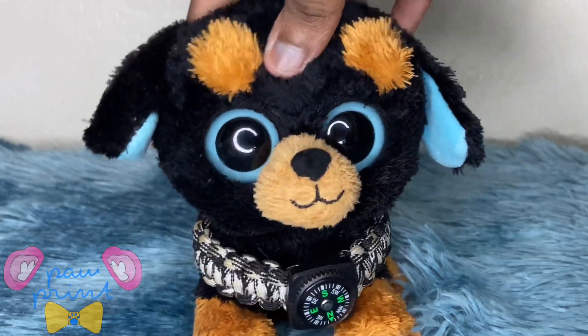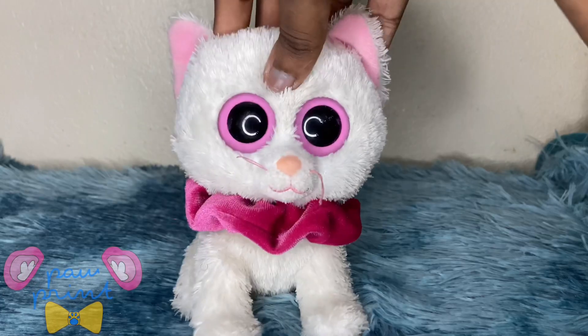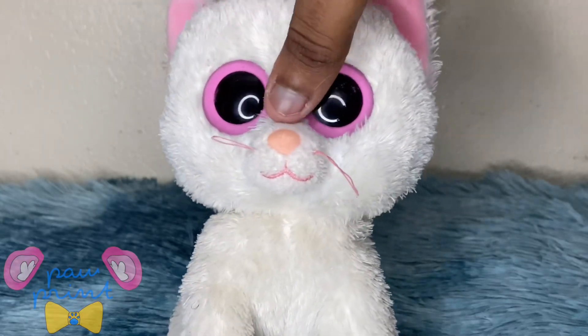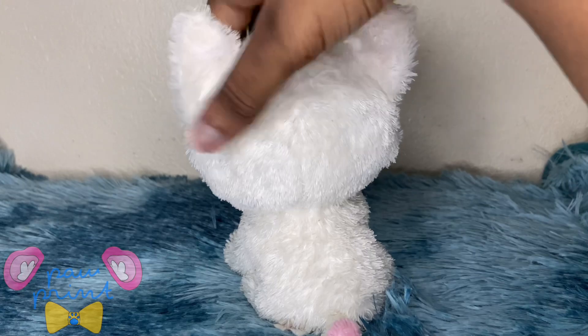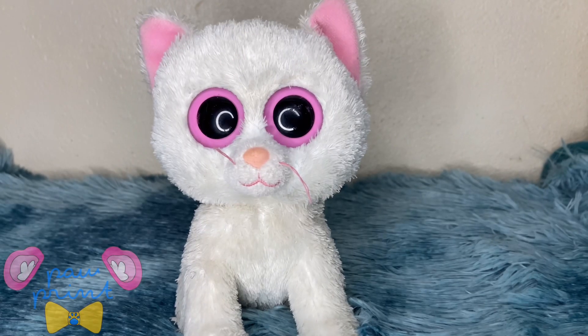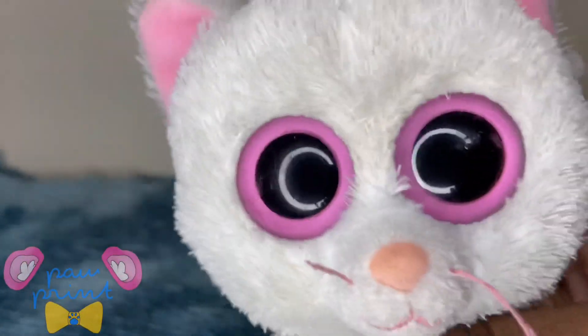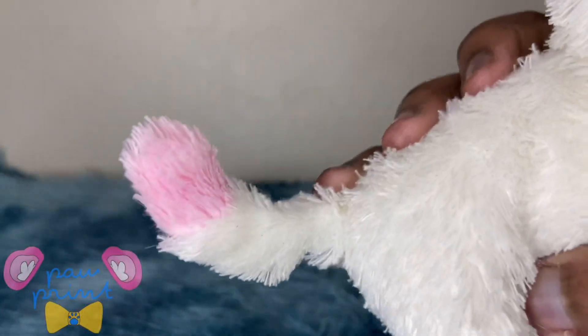Now we're moving on to the next beanie boo. The next one I have is Cashmere. She's a white cat with pink on her — she has pink ears, pink eyes, and pink whiskers with a mouth, and she also has pink on her tail.